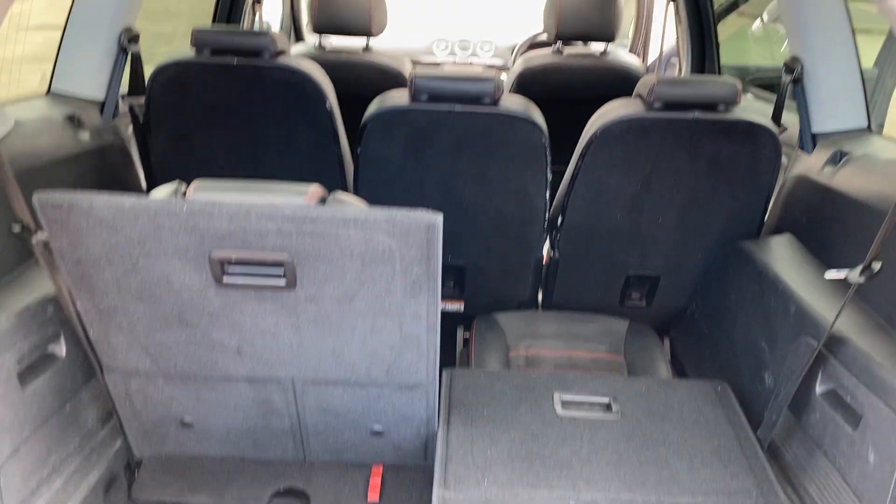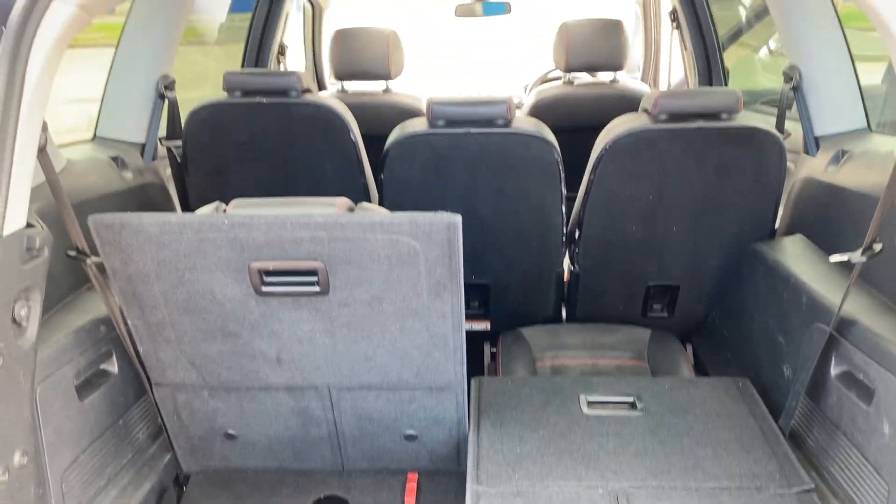It's got seven seats so you can have it how you want. You can take the two rear seats out if you want extra storage.